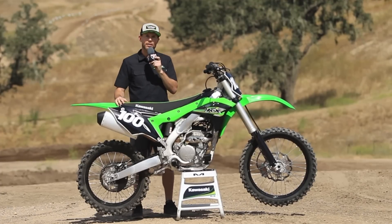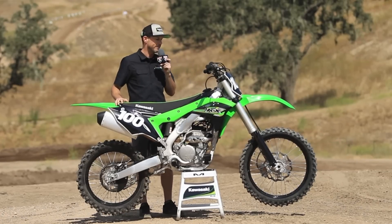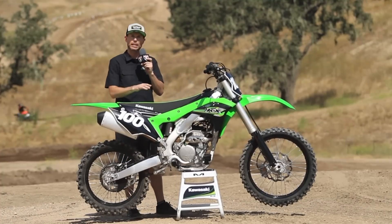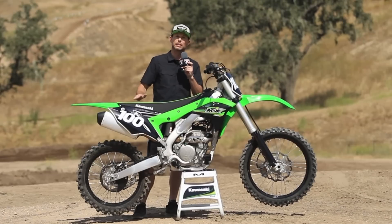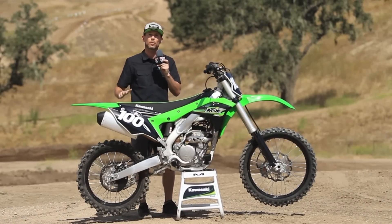An all new motorcycle this year with a lot of changes. We've got a much slimmer frame, all new chassis. We have a different method in creating the frame which has made the front of the frame much stiffer. We've also slimmed out the chassis and made it a lot flatter on top. You'll see here the seat tank combo is much flatter than last year, making it a lot easier for the rider to move forward and backwards on the motorcycle.